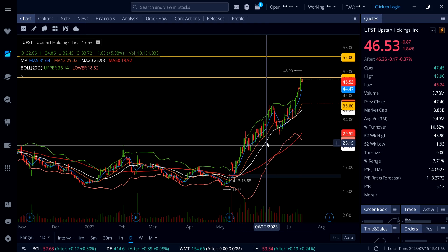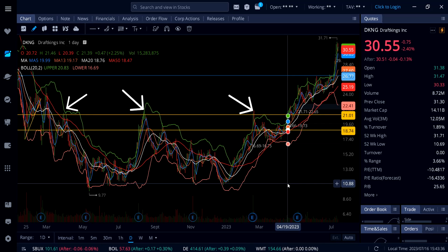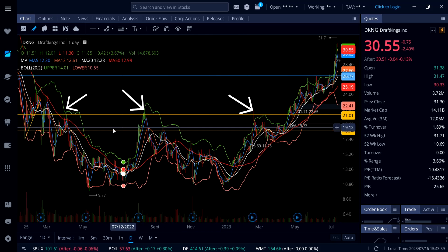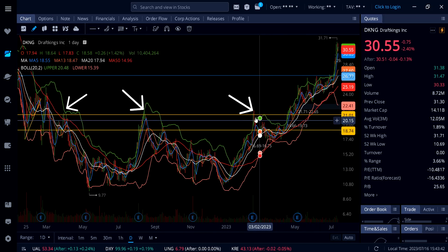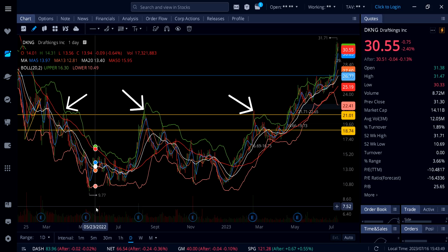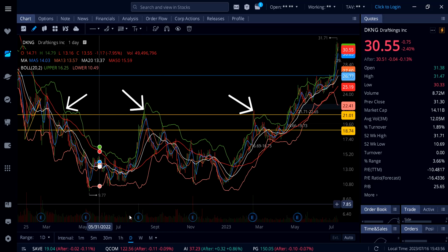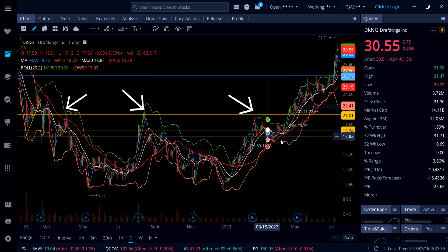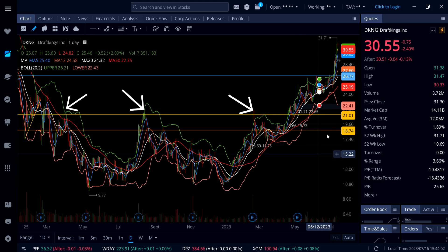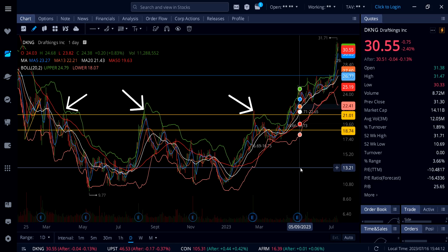On DKNG DraftKings, it was down 2.40%. Looking at my screen, I didn't take all these downward arrows because the last few times the stock came up, got rejected, and made a new low — every time DKNG came up it got a big sell-off back down to near the lows. Then finally we got a breakout above $21. Since that breakout, this thing ran all the way up to $31.71, and was still running up to $31.47 on Friday.